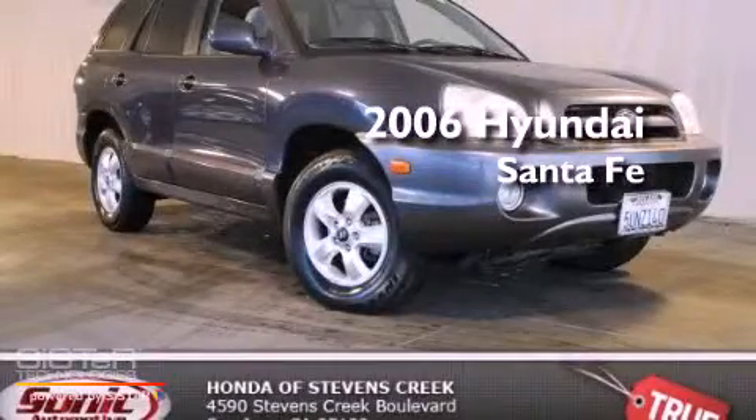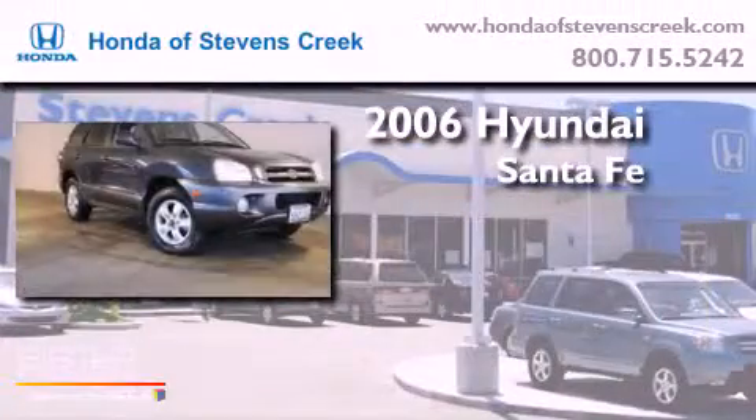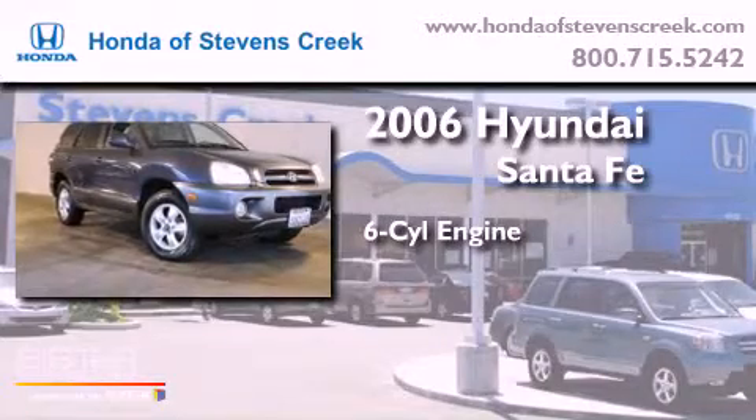This is a 2006 Hyundai Santa Fe. It has a six-cylinder engine, an automatic transmission, and all-wheel drive.